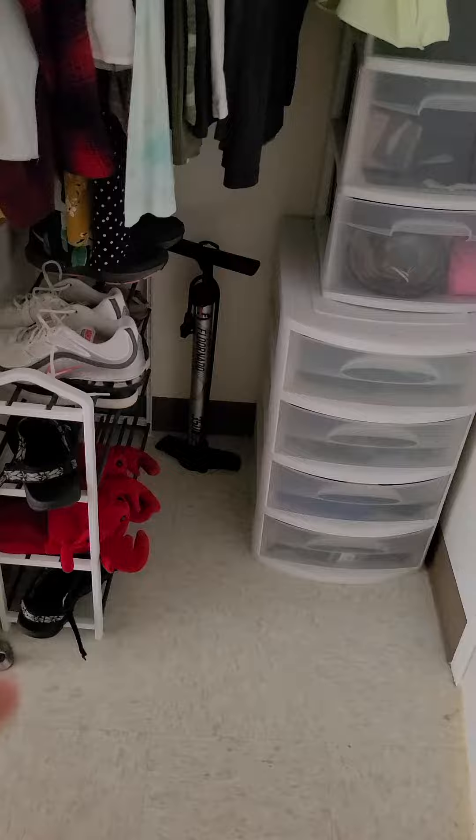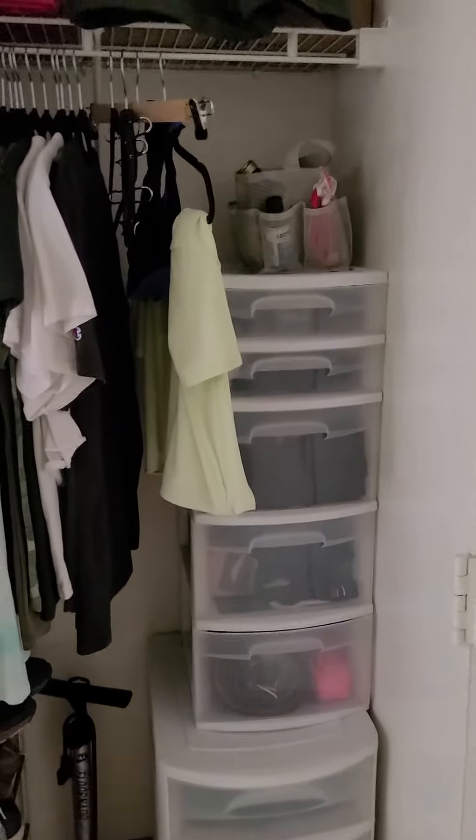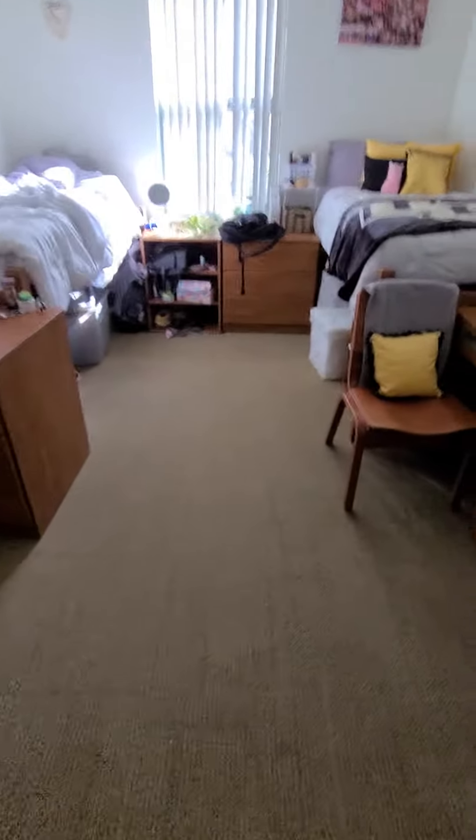Over here we have my bike pump — don't want flat tires. And here we have my little bathroom storage caddy that I bring into the bathroom. And I have all my clothes stored in this container instead of this guy, so I have that space free.